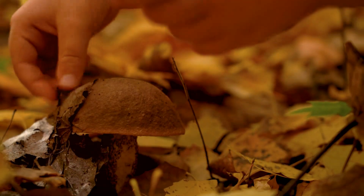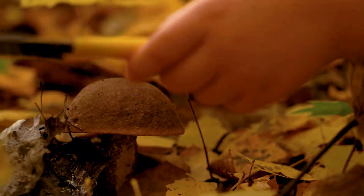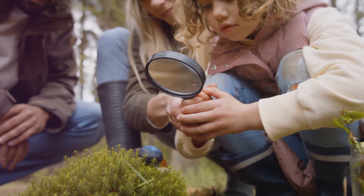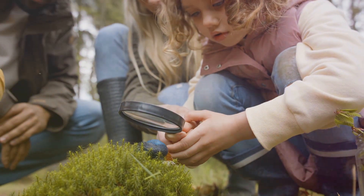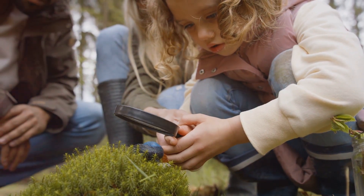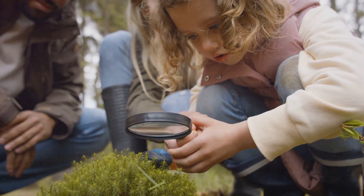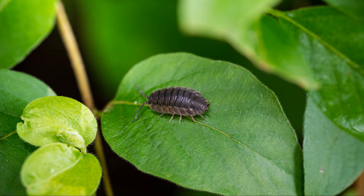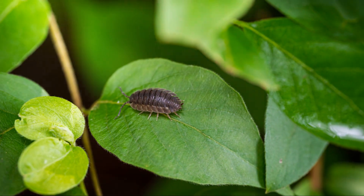For many of us, childhood memories include lifting up rocks to watch woodlice scurry for cover. These small creatures are often a child's first encounter with the wonders of the natural world, a reminder that even the smallest life forms have an important story to tell. Although woodlice may seem insignificant, they remind us that every organism, no matter how small, has a role in maintaining balance in nature. From improving soil health to becoming food for larger animals, the Asel Woodlouse is an indispensable link in the chain of life.